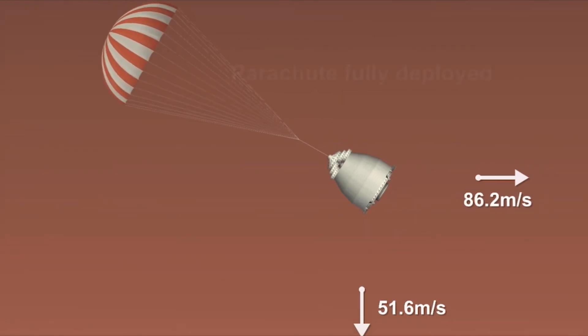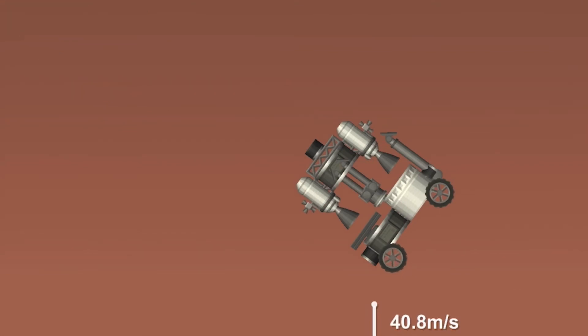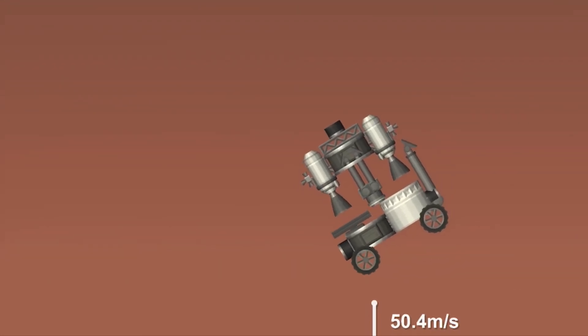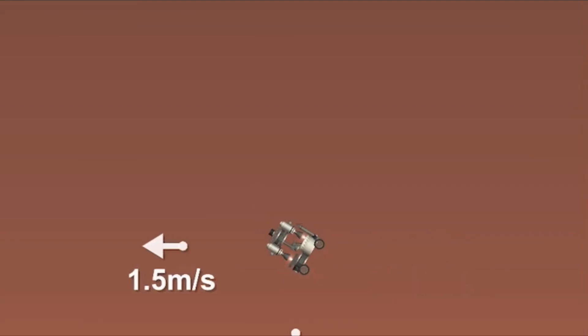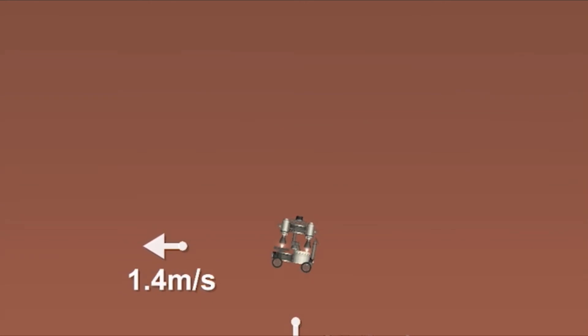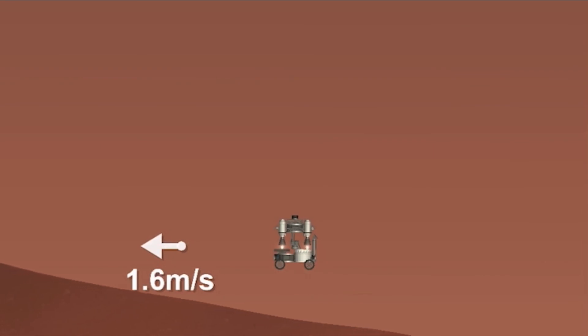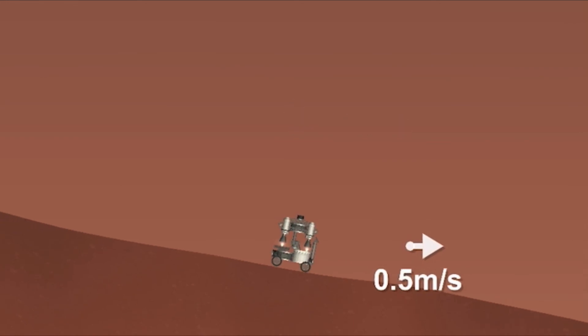Perseverance has now slowed to subsonic speeds and the heat shield has been separated. We have confirmation that the back shell has separated. We are currently performing the divert maneuver. Current velocity is about 75 meters per second at an altitude of about a kilometer off the surface of Mars. We have completed our terrain relative navigation. Current speed is about 30 meters per second at an altitude of about 300 meters off the surface of Mars. We have started our constant velocity descent, which means we are conducting the sky crane maneuver.